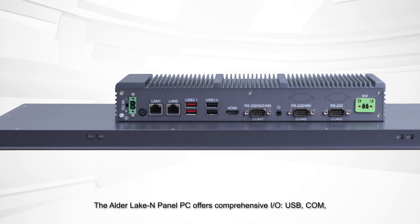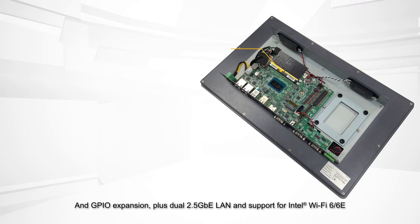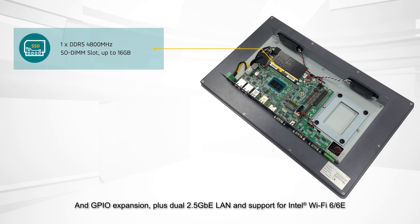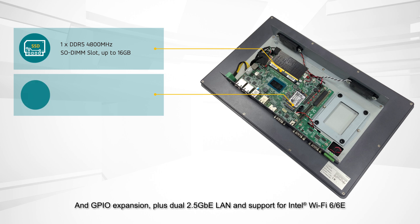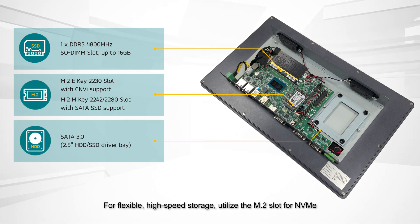The Alder Lake N-Panel PC offers comprehensive I/O — USB, COM and GPIO expansion — plus dual 2.5 GB Ethernet LAN and support for Intel Wi-Fi 6E. For flexible, high-speed storage, utilize the M.2 slot for NVMe.